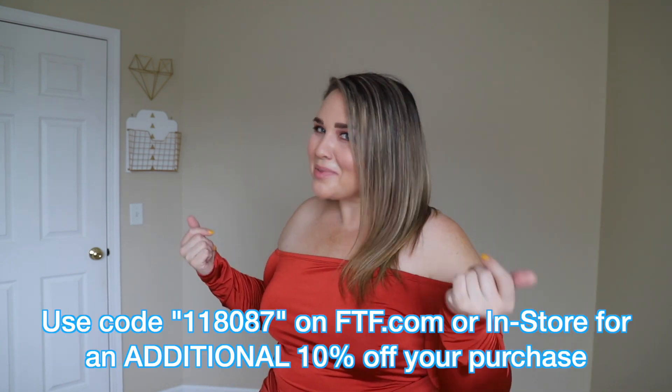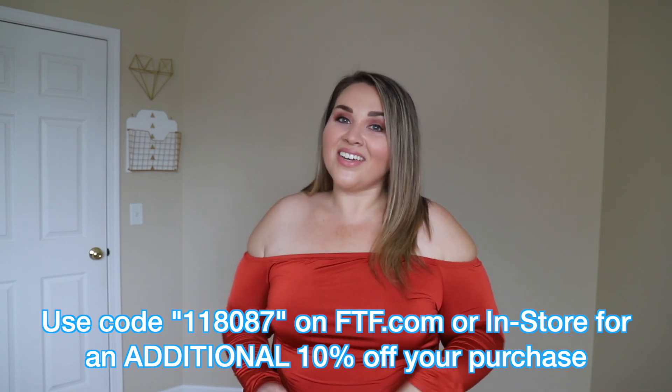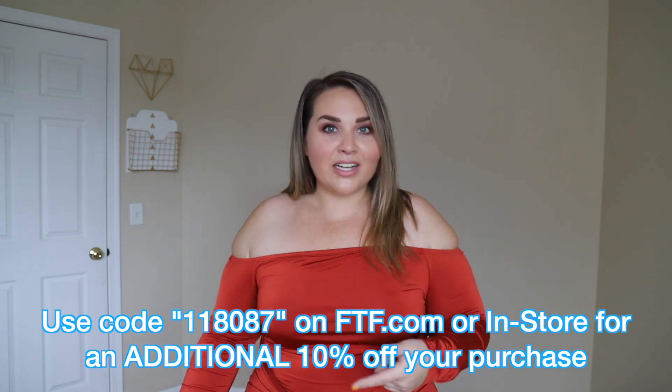I did their denim stuff recently so if you're interested in more casual stuff I would check that out. And I do have a new code for you because I'm sponsored by FTF. The new code is 118087 and you can use that at Fashion2Figure if you have a store local to you or on FTF.com — it'll give you 10% off additional on top of whatever sale they have going on, minus clearance redline stuff and shapewear. But everything else you can.